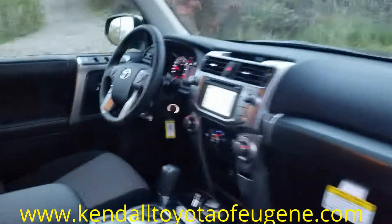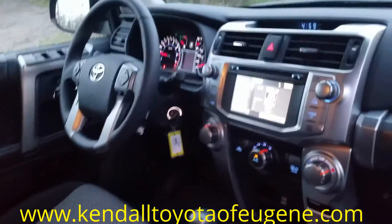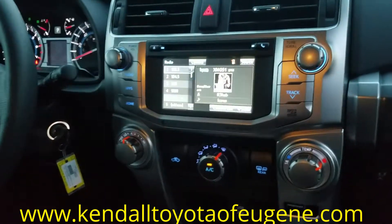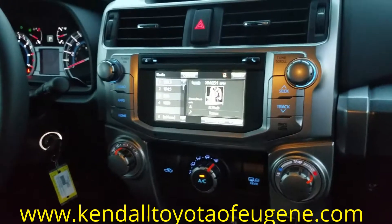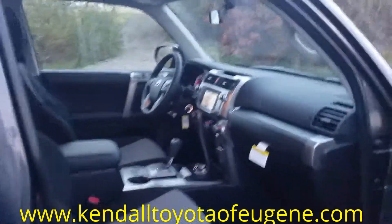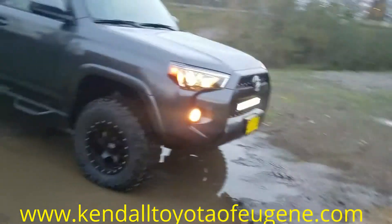On the inside, you're gonna have all of your Bluetooth controls right there on the steering column. We've got a great touchscreen which is gonna have our integrated navigation, all of our audio system, and then all of our phone settings as well.